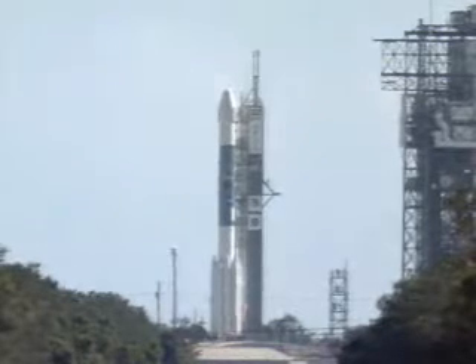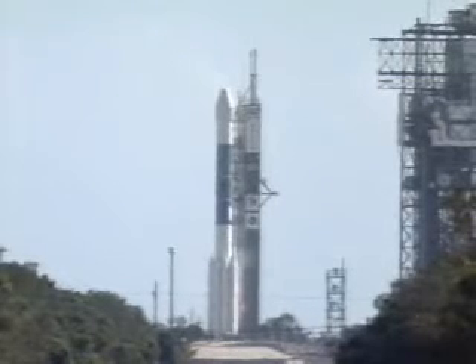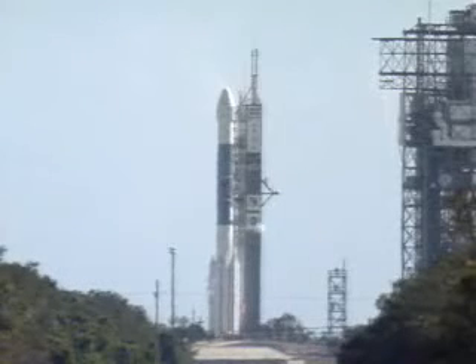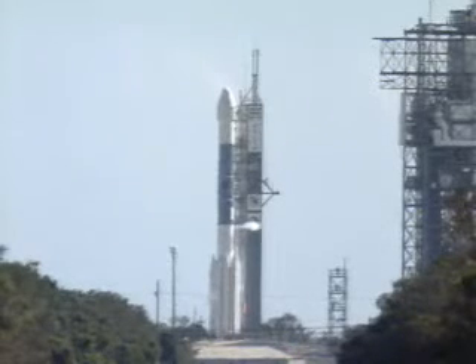SSC, hydronic external power on. External. T-minus 80 seconds. RCO, report range go for launch. Range go. LCDR, you are go for launch. Roger. T-minus 70 seconds. SSC, hydronic internal. Internal. T-minus 60 seconds. Just seconds away now from the beginning of the Deep Impact six-month journey to impact the comet Temple 1.